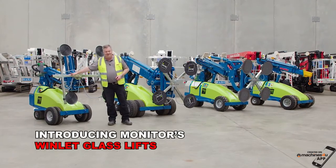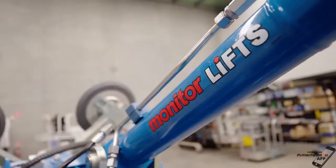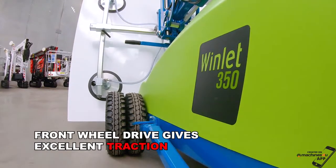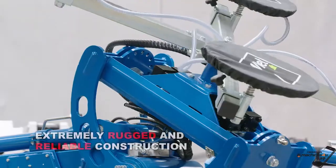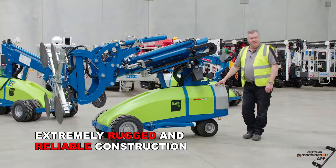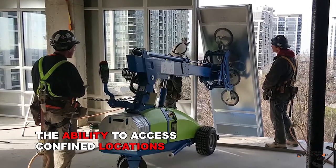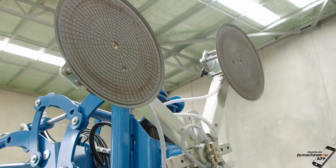Introducing MONITOR's Windlet Glass Lifts, the most popular and most reliable glass lifts in Australasia. With front-wheel drive for excellent traction, dual-wheel option for enhanced stability, extremely rugged and reliable construction, and the ability to access confined locations both indoors and outdoors, there is no more versatile machine of its type.